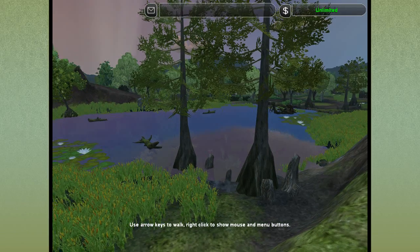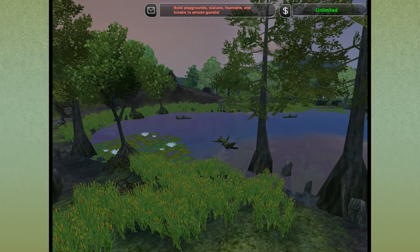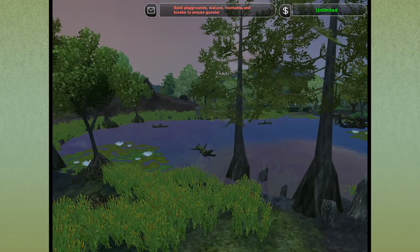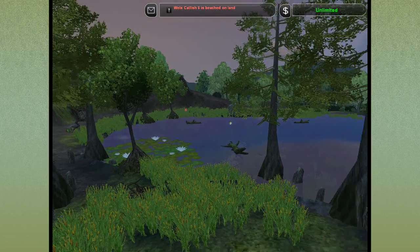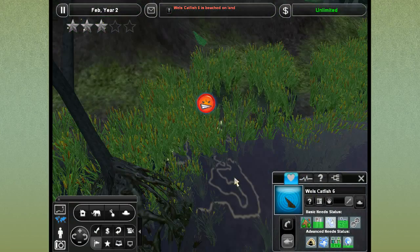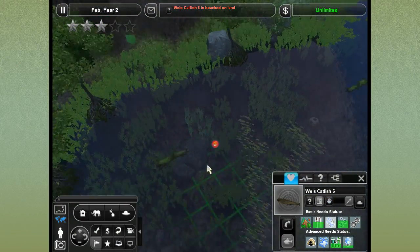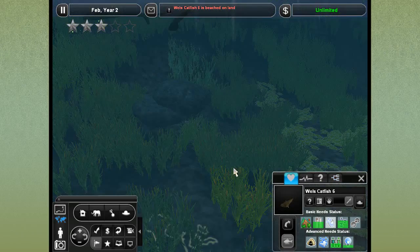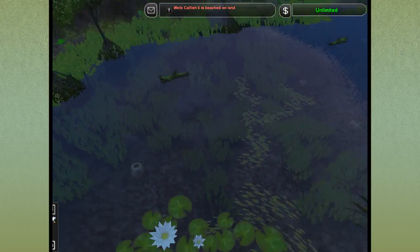Good morning and welcome back to the Beaver Lodge Conservation Park — it's looking so beautiful. Can you believe that with our own two hands? Uh-oh — the catfish is beached on land. How did you get on land, buddy? Let's get you back where you belong, back in that water.